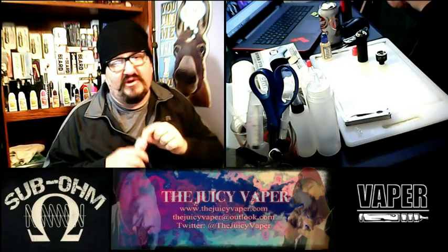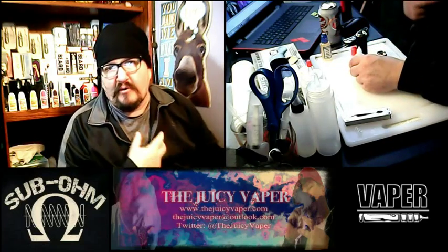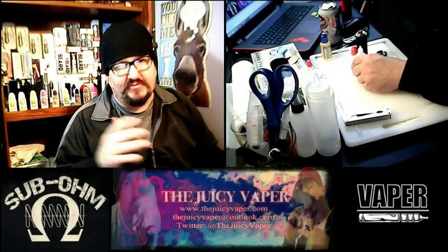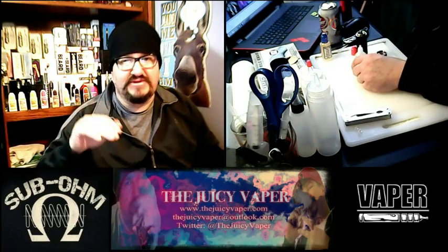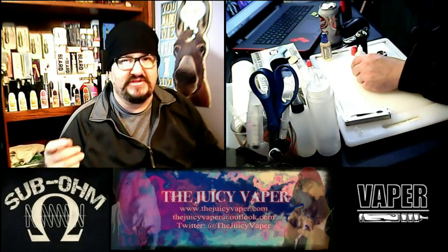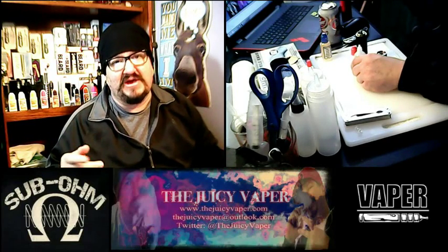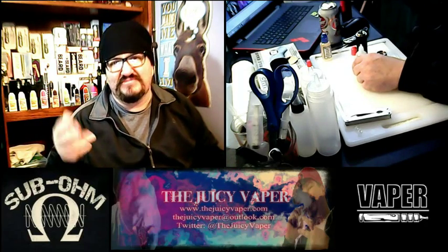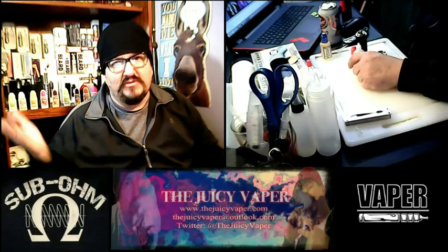This is one of the handful of companies that I order from, mainly because of the wonderful customer service. Their customer service is just awesome. One of their key things — and this is ingenious — is that when you purchase, you'll probably get an email from Lance or Alex talking about steeping when you get your e-juice.